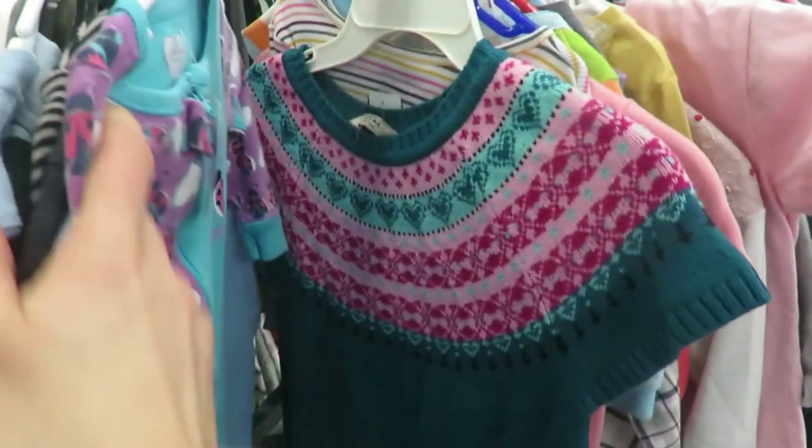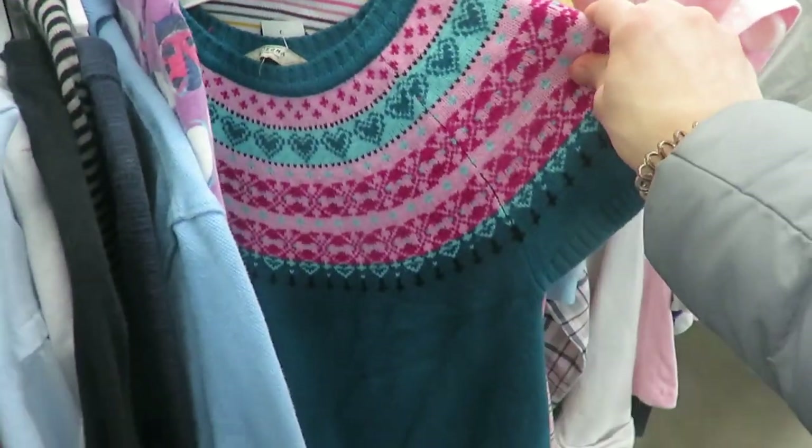On the clothing front, thrifting for kids' clothes is tricky for me. Garage sales have been much better for finding kids' items. A lot of the thrift stores I visit have stains, holes, and wear and tear on the kids' clothes.